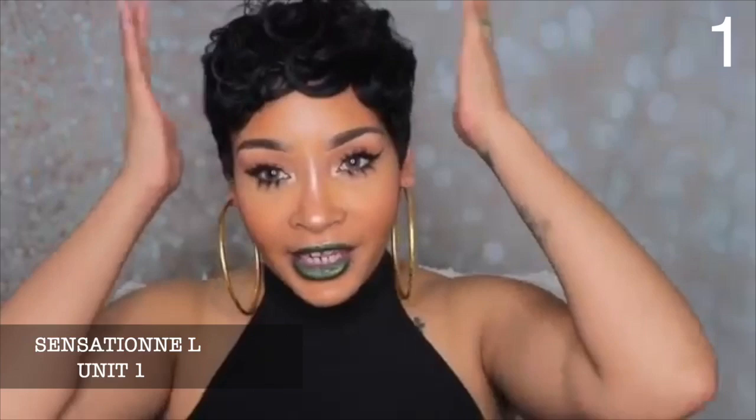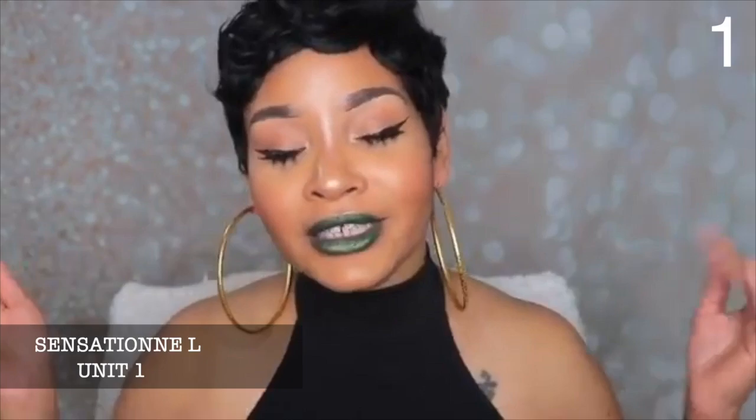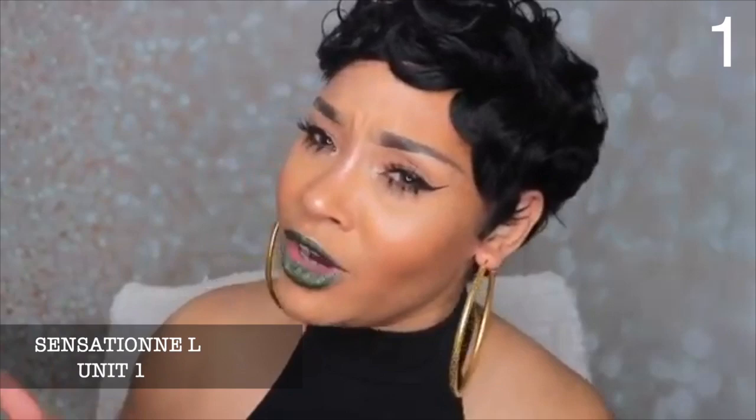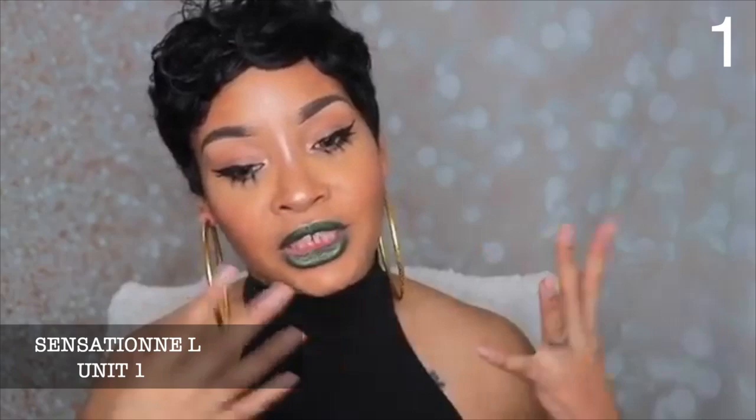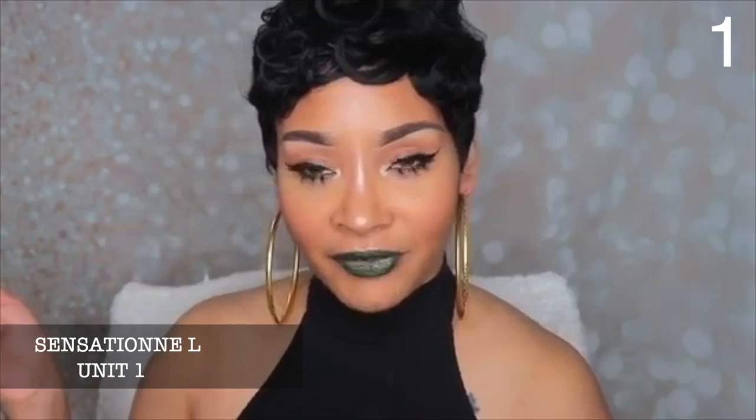My number one wig is also by Sensationnel, from the Dashlee collection, in the style Unit One. The first time I reviewed this wig, I honestly thought the name of the unit was Dashlee — not Unit One. I didn't even notice Unit One was on the packaging. But anyways, Unit One is so gorgeous, honey. If you do not have this wig in your collection, what are you even doing with your life?